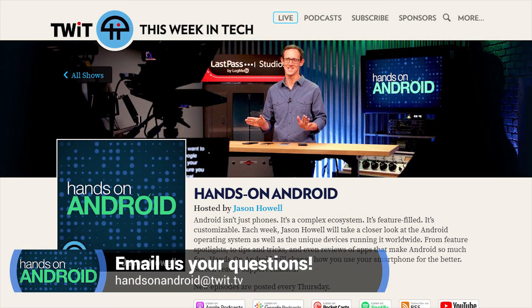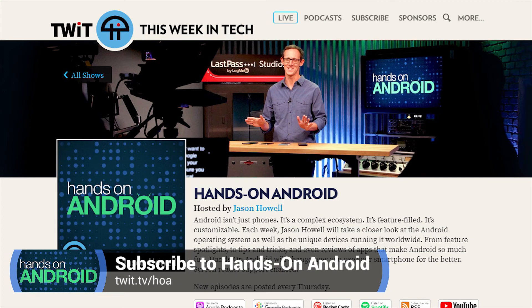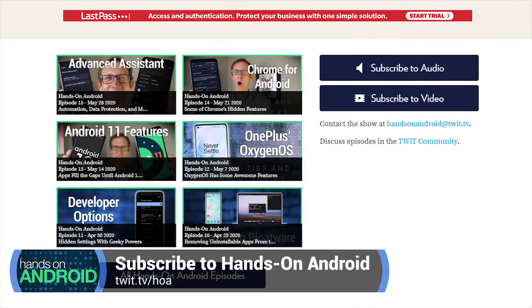My heart is in this and I am here as an advocate for change. I support everyone going through this hard time and I'm here for you. Send me your emails at handsonandroid@twit.tv. You can also subscribe at twit.tv/HOA for all of our episodes — every Thursday we publish a new episode. I hope you stay safe and healthy, and we'll see you next time on Hands on Android.